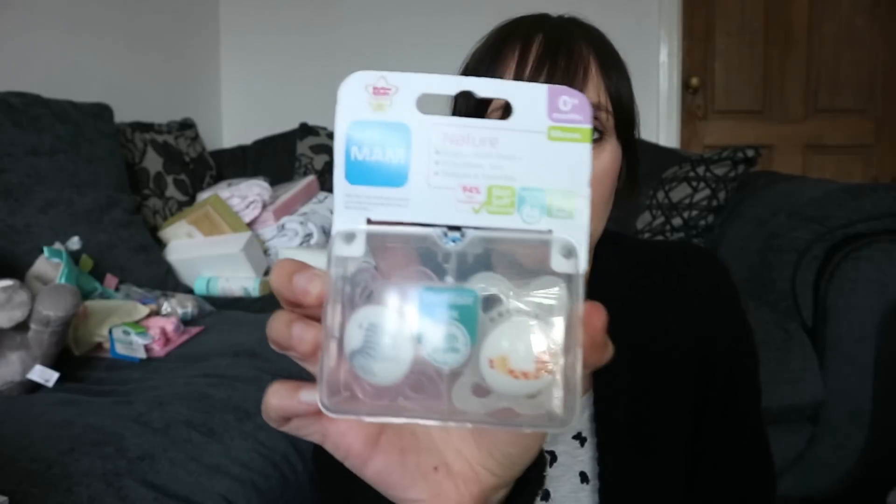Next I've got a couple of packs of dummies. All three of my other kids have always used the cherry dummies and I absolutely hate them - they don't do them in nice cute designs, they're just red or green or yellow, they're really big, and I just don't like them. So I'm refusing to buy them this time. I've picked up the Mam dummies that a lot of people are saying are really good - though she might not even want dummies, which would be completely fine.